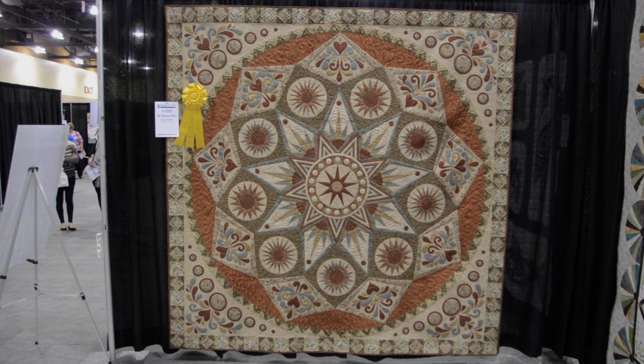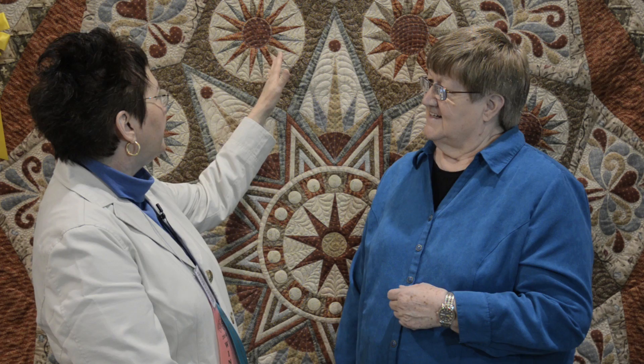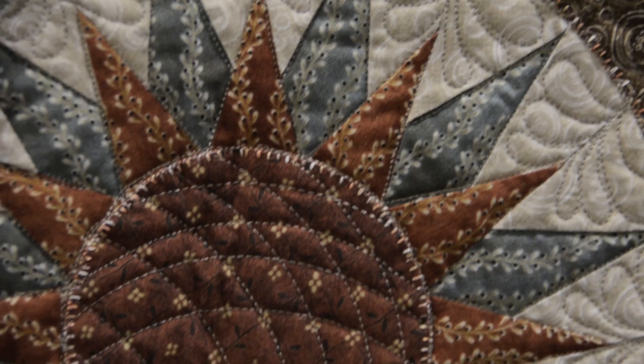Where did the design come from? It was the Quilt Show's block of the month for 2012 and it's designed by Sarah Vedler. And you told me there's something unique about this design. It has nine points — it's divided into ninths. So there are nine points to the central star and there are nine Mariner's compasses going around, and nine areas for the appliqué. So that's unusual.